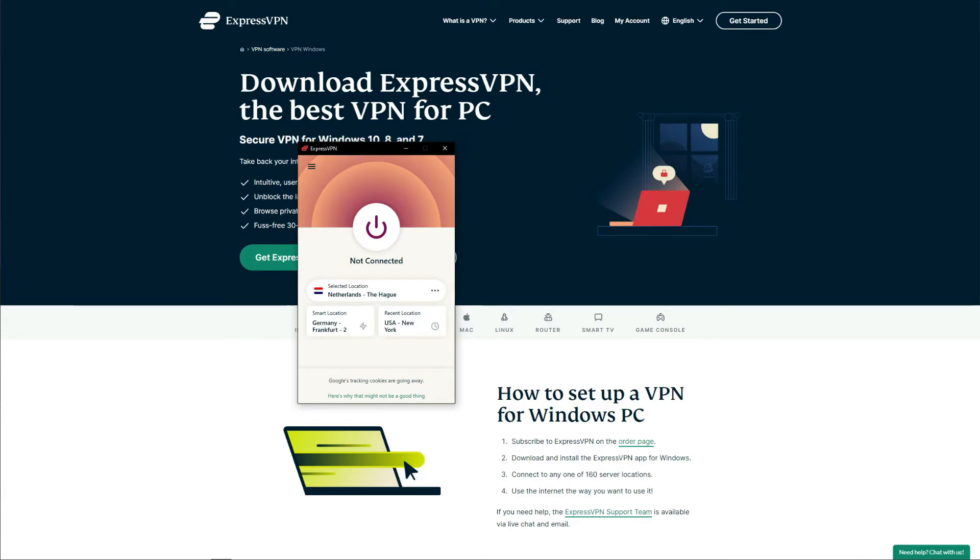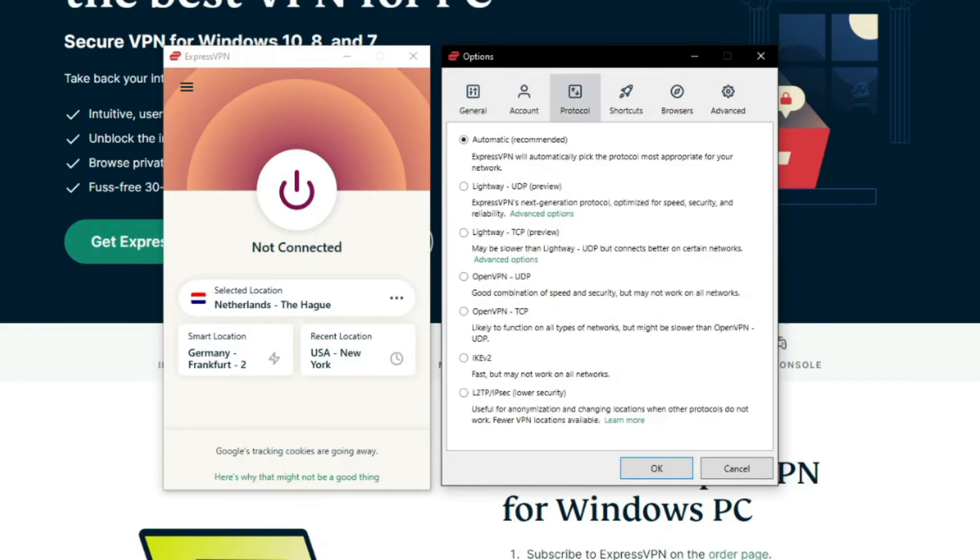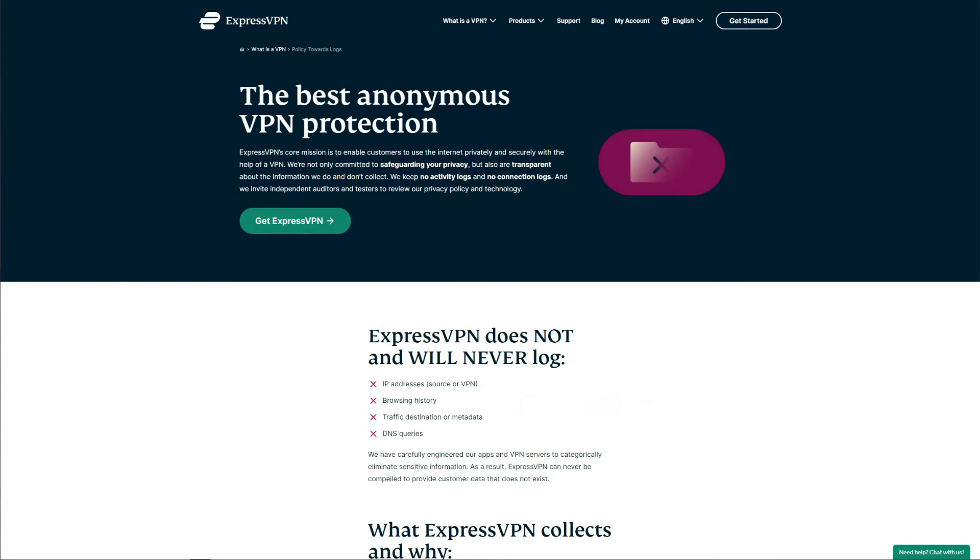ExpressVPN being the fastest VPN on the market is great not only for streaming and downloading but also for browsing the web smoothly and securely. Security-wise, ExpressVPN has a lot to brag about: it comes with military-grade encryption, DNS and IP leak protection, a reliable automatic kill switch called Network Lock, and even split tunneling. You can choose between VPN protocols such as OpenVPN, IKEv2/IPSec, and Lightway — the newest protocol from ExpressVPN based on WireGuard — for improved performance and speeds.